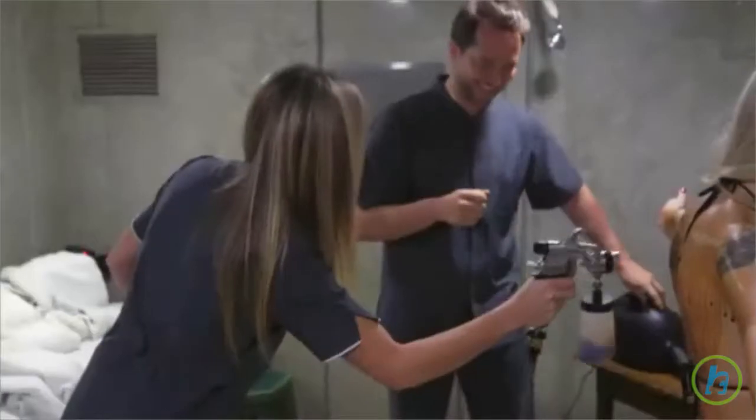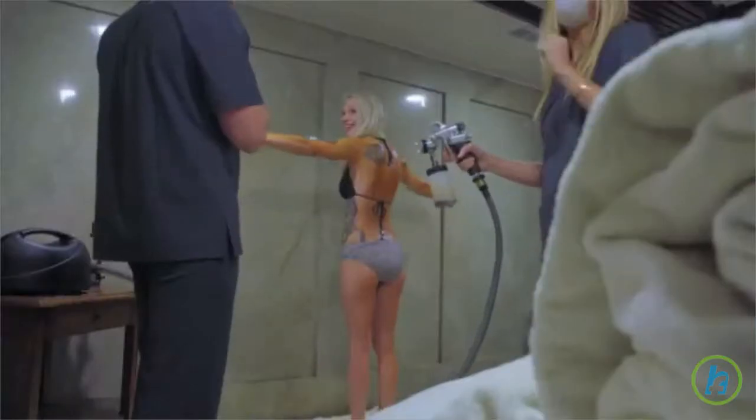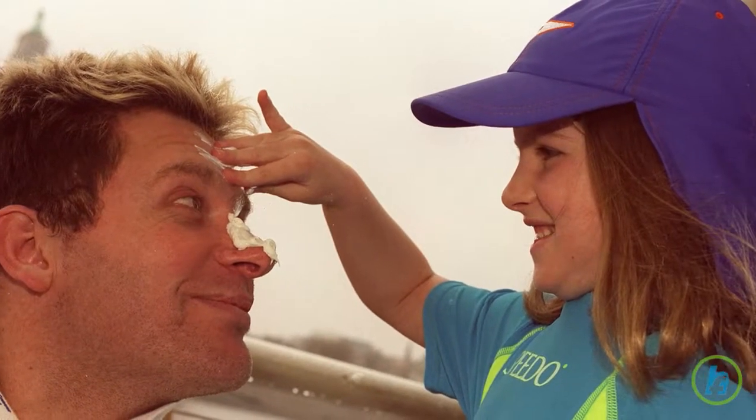It's also particularly important to refresh sunscreen in certain burn- and skin cancer-prone areas of the body and face, like the top of the ears, the forehead, the cheeks, and the nose.